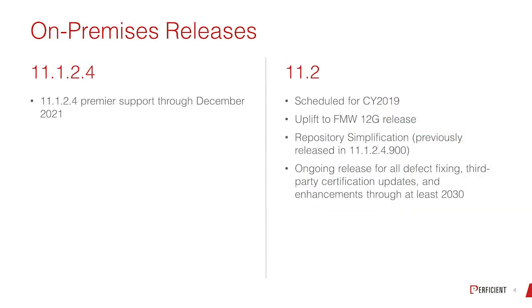So this talks about the support: 11.1.2.4 goes through 2021. 11.2 is scheduled for calendar year 2019 — I've heard as early as October; I would expect it sometime in the Q4 timeframe. They're doing a repository simplification, and as part of that they're also providing a content migration utility, which allows you to take all of your FR reports from your existing applications and bring them into the new environment.